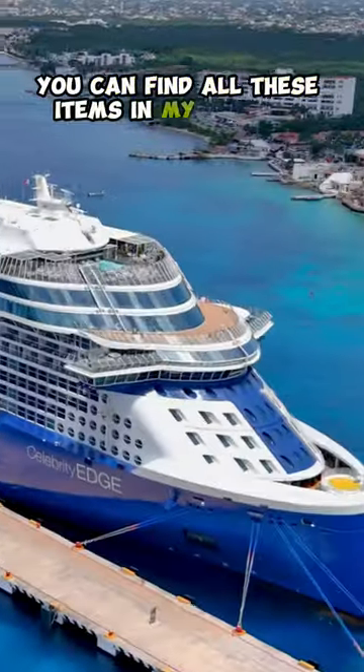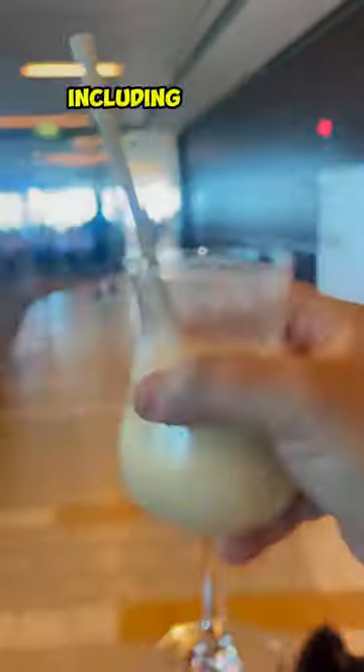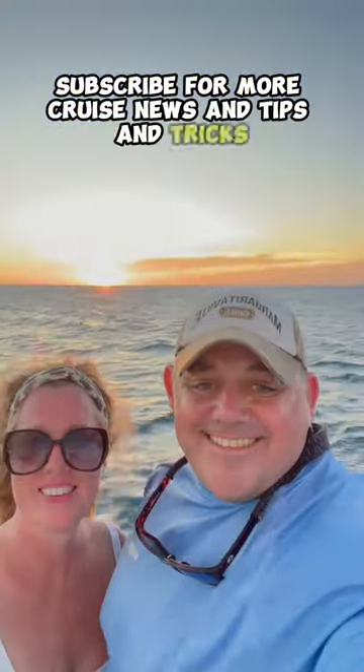You can find all these items in my Amazon store in my profile, including my free packing list. Subscribe for more cruise news and tips and tricks.